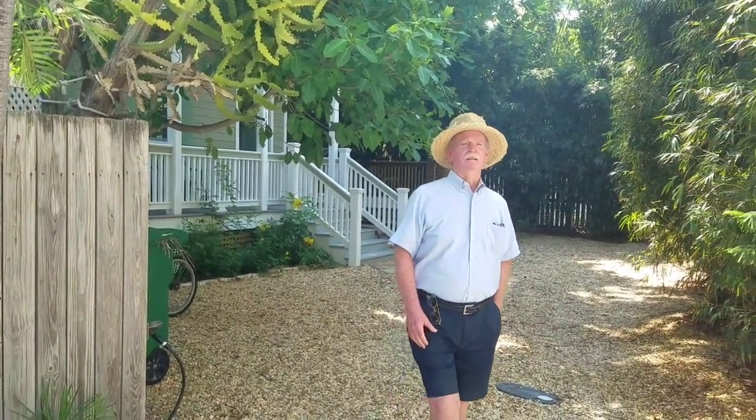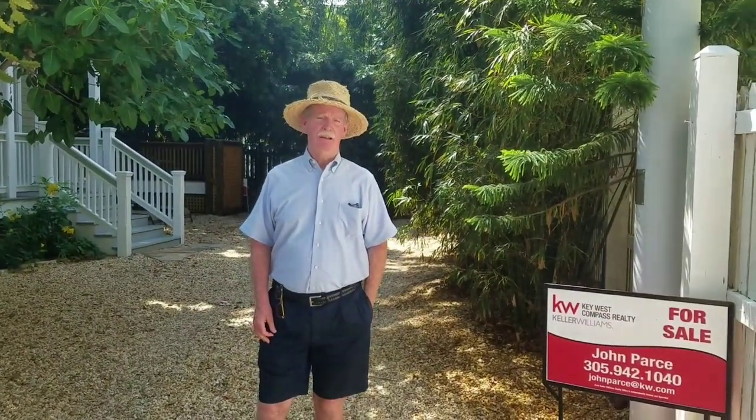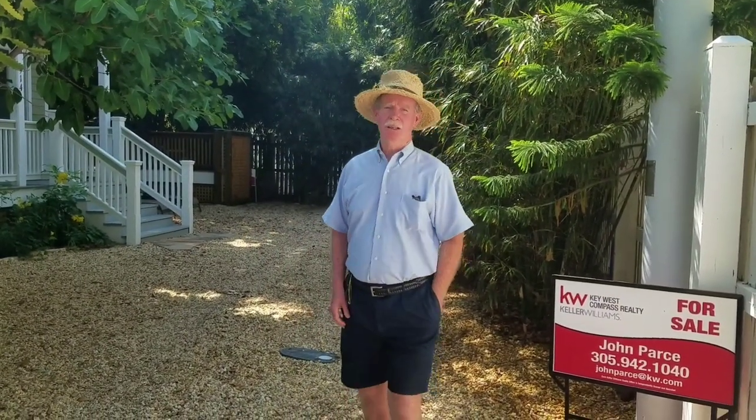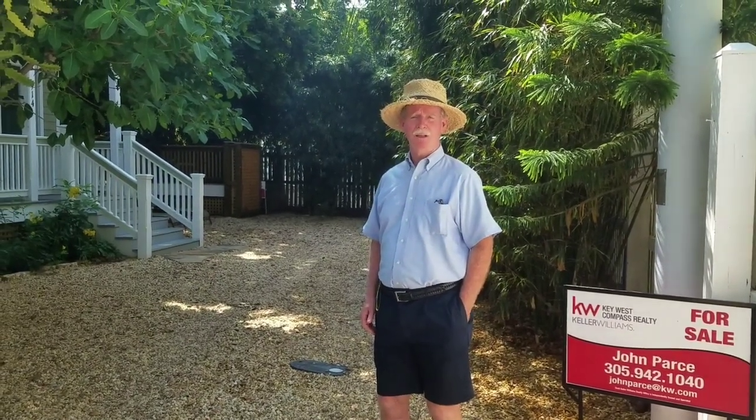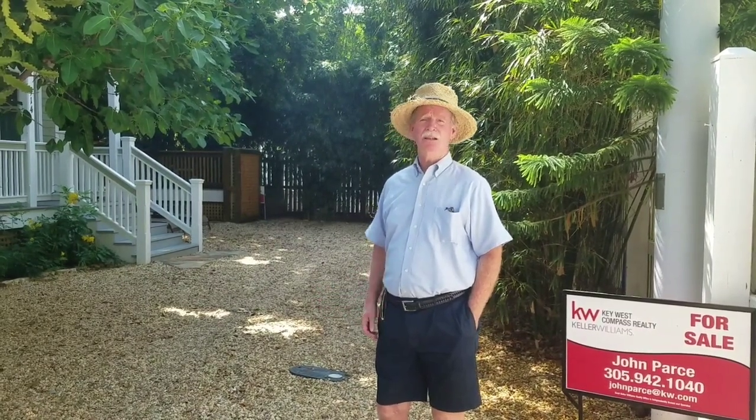Hello and good day. I'd like to welcome you to 914 Williams Alley in Old Town Key West. My name is John Farce. I'm a realtor with Keller Williams here in Key West and I'd like to invite you to join me here at 914 Williams Alley, a 100% newly constructed property. So let's go inside and take a look.